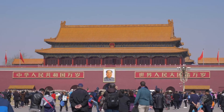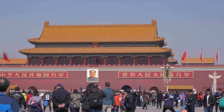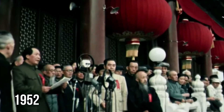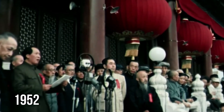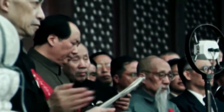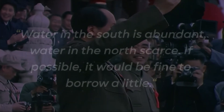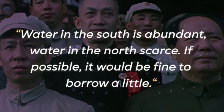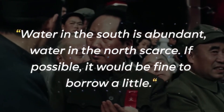To deal with the growing water shortage in northern China, Mao Zedong, the founder of the People's Republic of China, suggested in 1952 the idea of transferring water from the water-rich south to the dry north. He famously said: 'Water in the south is abundant, water in the north scarce. If possible, it would be fine to borrow a little.'